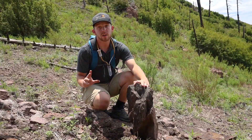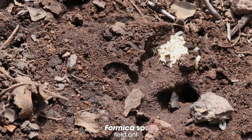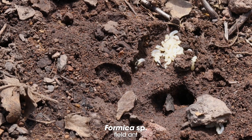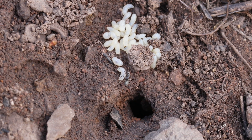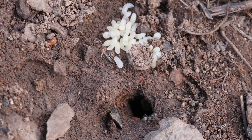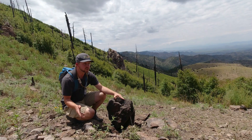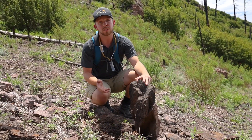We're just down the ridge from where we saw the Polyergus raiding the Formica colony, and I have uncovered another Formica colony. This appears to be the same species that were under attack up there. They've got some brood distributed under the rock, but judging by how few workers have responded to what is pretty much a giant emergency to the ants, it's probably not a very big colony, maybe with just a single queen.